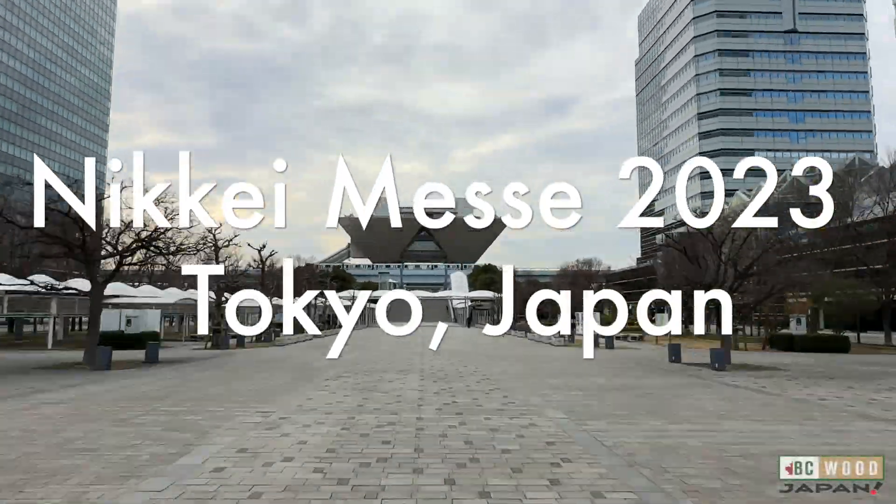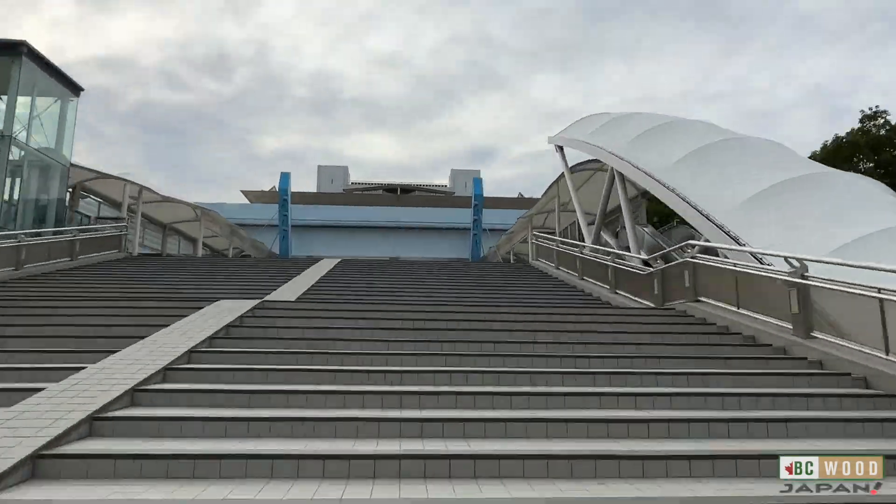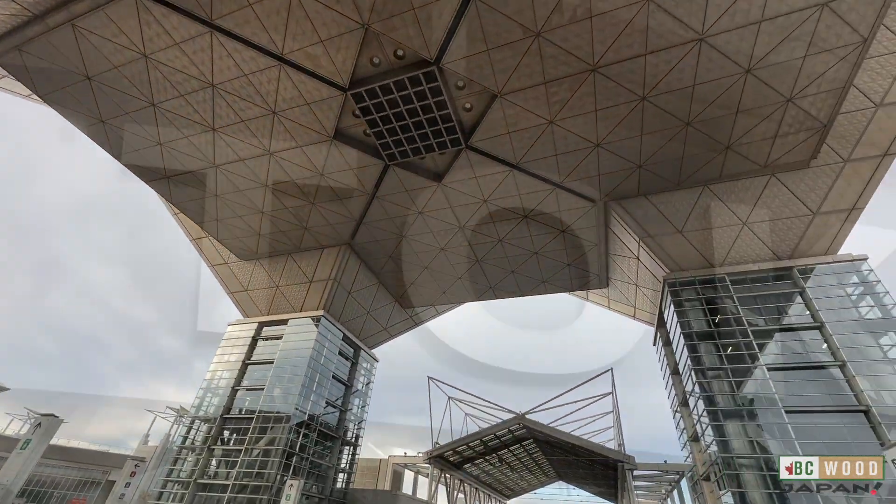From February 28th to March 3rd, BC Wood once again took part in the Nikkei Messe show at Tokyo Big Sight. Due to the pandemic, this was the first time since 2019 that members were able to enter Japan and take part directly, making this one special.